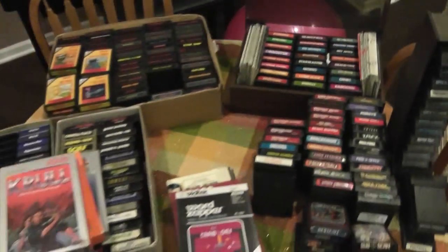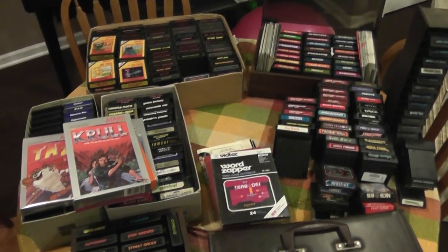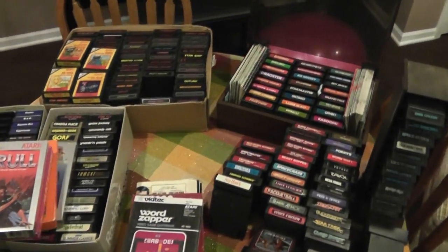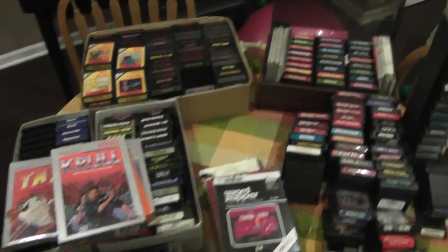That's my Atari collection. If you have any questions, please go ahead and post them on YouTube. Also, I'm looking to collect games that are not in here, so if you happen to be watching this and you have a game that I don't have, send me a message. Thanks for watching.